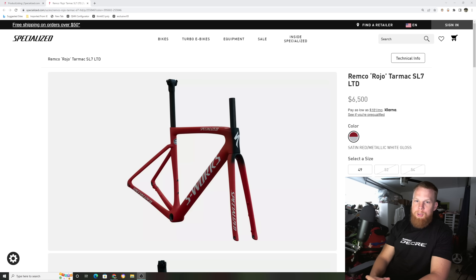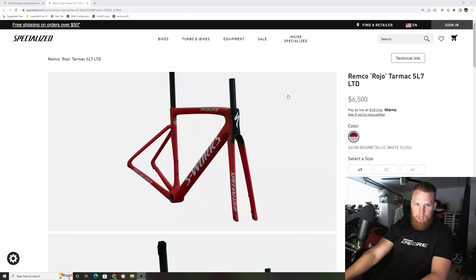Hey, how's it going everyone, GC Performance here back on the video. Today we're taking a look at some of the brand new 2023 color waves for new bike models. In this video I'm also going to be talking about what I think might be coming and what these color waves foreshadow for the future.